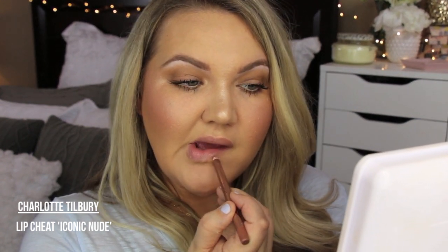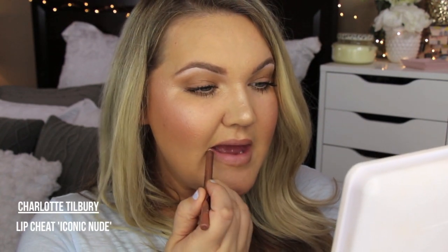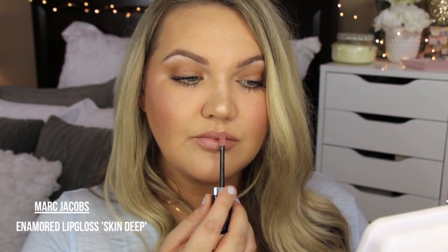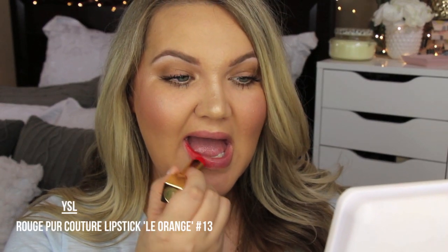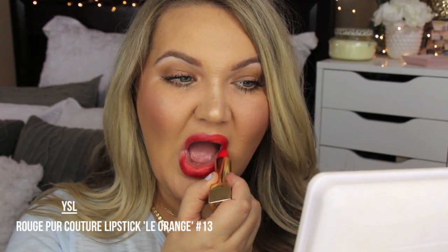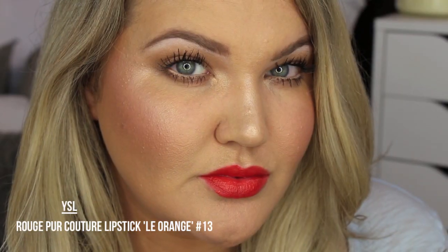I'm lining my lips for a nude lip using Charlotte Tilbury Lip Cheat in Iconic Nude, topping it with Marc Jacobs in Skin Deep — I love this nude combination. If you want a pop of color instead, my favorite is Le Orange from YSL, number 13 — my absolute go-to orange lip for summertime with glowy skin. That's it for this summer makeup routine! Hopefully you enjoyed seeing two different lip options. Subscribe if you're not already, thanks for watching — see you in the next video!